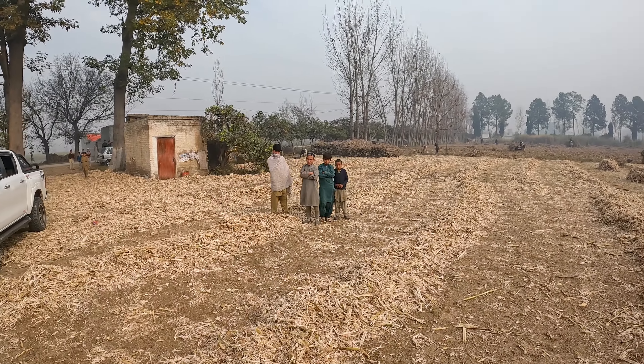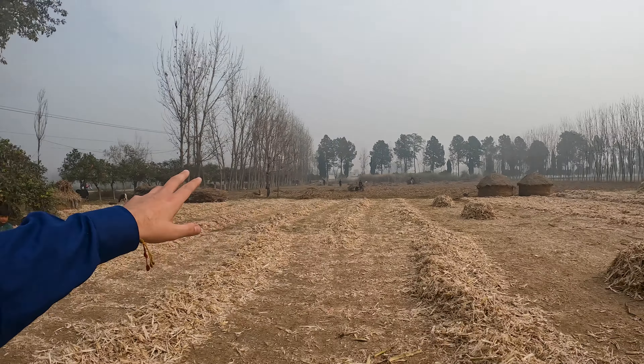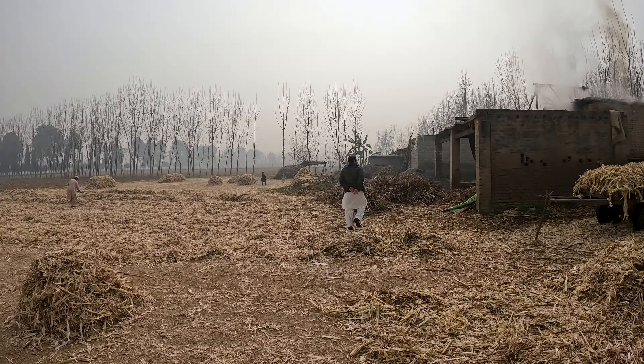Young kids here. We've got donkeys working in the fields here. It's a bit hazy — I don't know whether it's because of the burning stuff. Sana's gonna come and show us something. So yeah, quick little video and this is how the brown sugar's made here in Pakistan. Quite interesting.